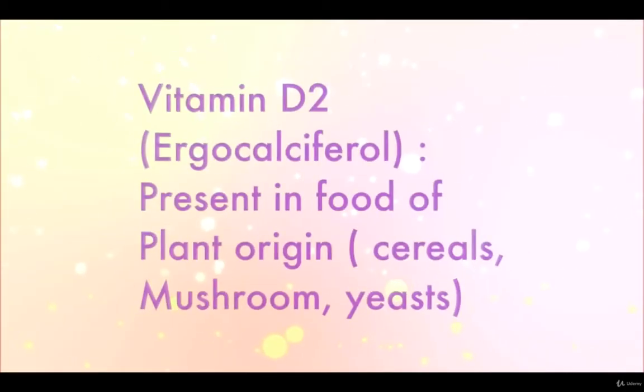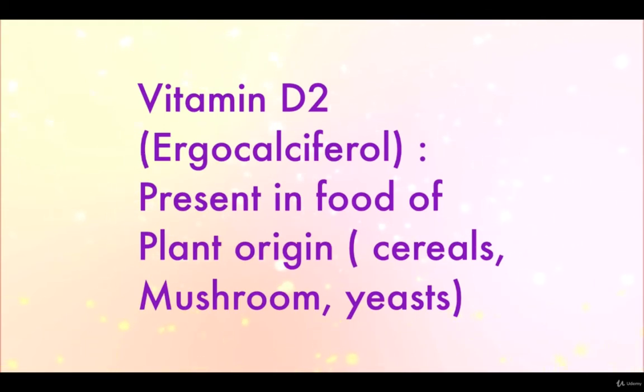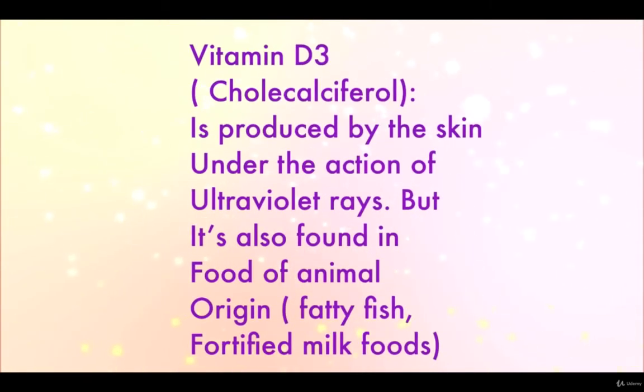We have vitamin D2, or ergocalciferol, which is present in food of plant origin such as cereals, mushrooms, and yeasts. We also have vitamin D3, or calciferol, which is produced by the skin under the action of ultraviolet rays, but it's also found in food of animal origin such as fatty fish and fortified milk foods.